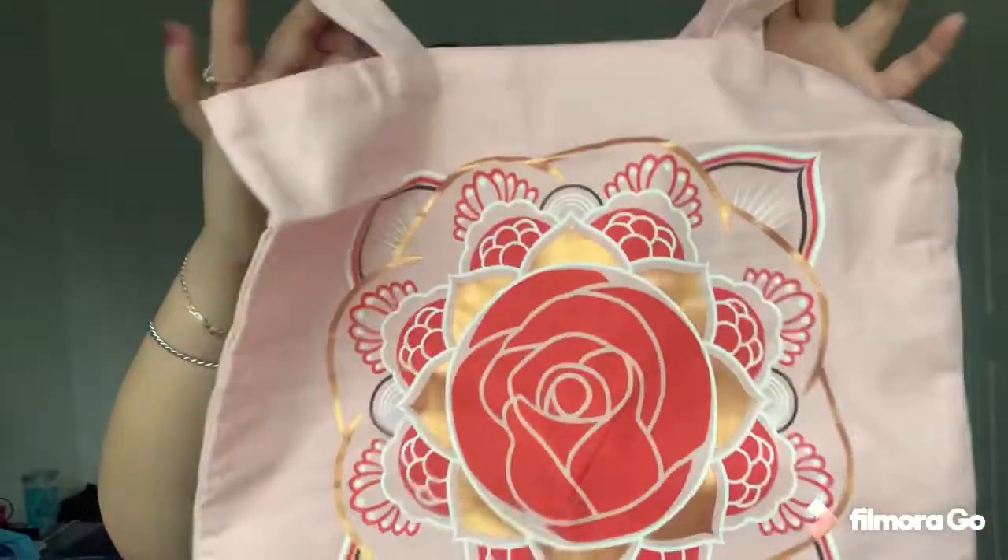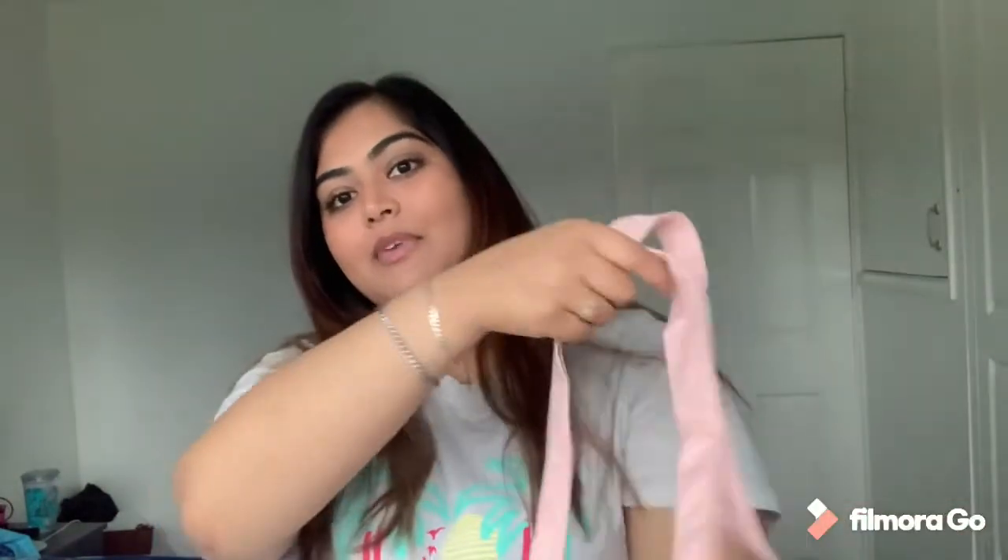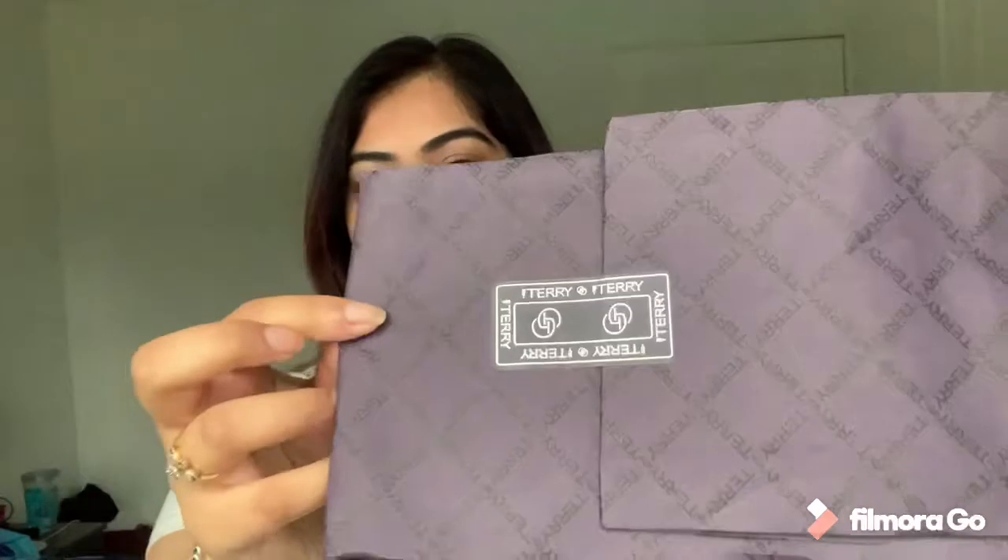I also got this amazing pink tote bag — it is the cutest little tote bag ever. It's got a little flower mandala on it and says By Terry. It would be amazing as a beautiful beach bag once we're allowed to go on holidays. I'm in love with it already. It came in a tissue-style packet and the packaging is really nice.